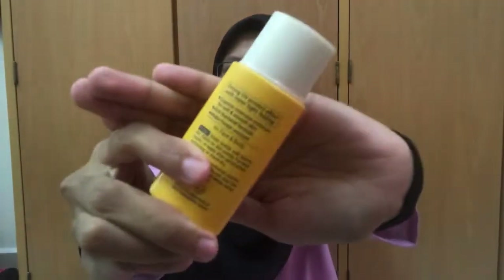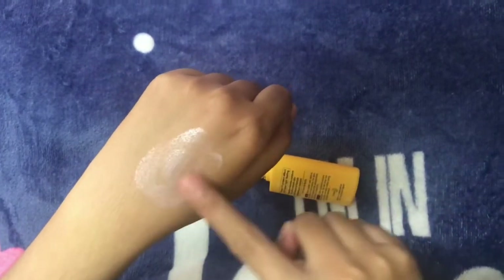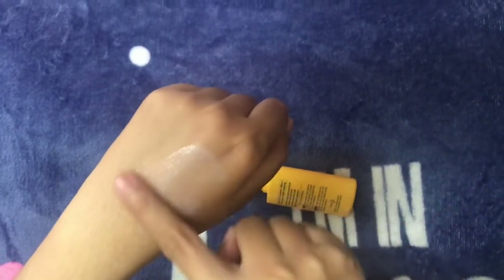And the final step is sunscreen. Sunscreen should be the last step in your daytime skincare routine. If you're using a physical or mineral sunscreen, which works by physically blocking the UV rays, this step becomes tricky when you're using a chemical sunscreen.